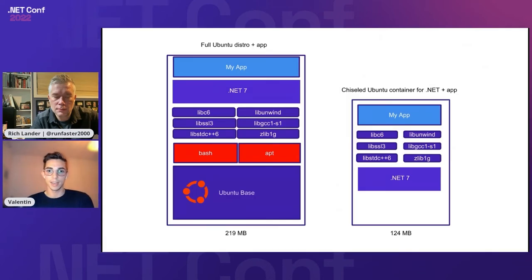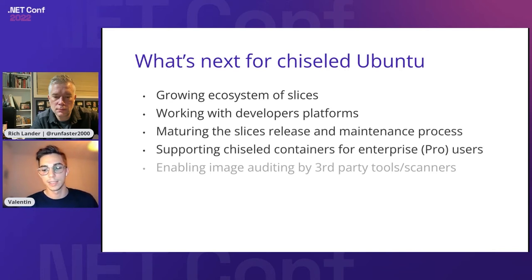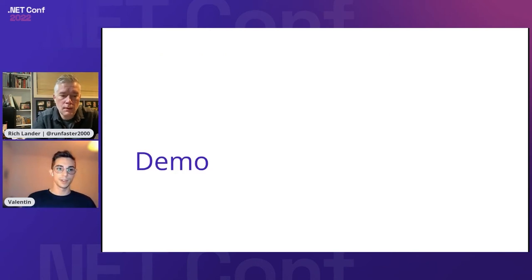Concretely, what this looks like for the chiseled Ubuntu containers for .NET is on screen — the full-blown image is still available for legacy usage and development environments on the left, and on the right side the chiseled one when you're ready to move to production. What's next for chisel is growing the ecosystem of slices, doing that networking with developer platforms as we did with the .NET team, and having Ubuntu Pro experience more integrated as a first-class citizen. Now handing over to Rich.